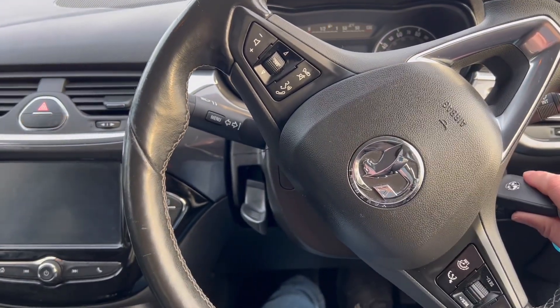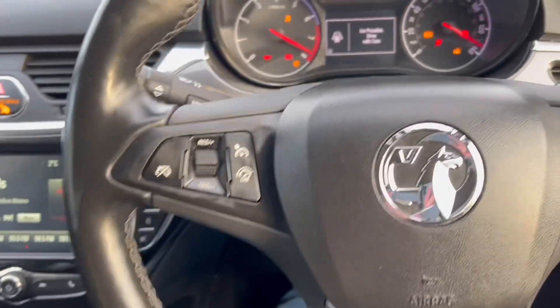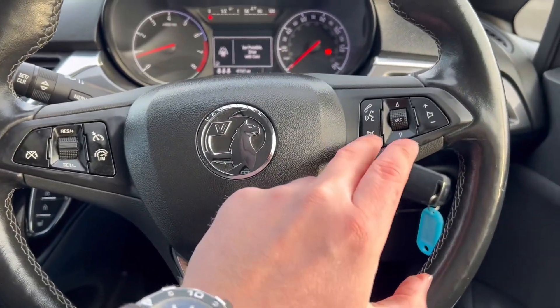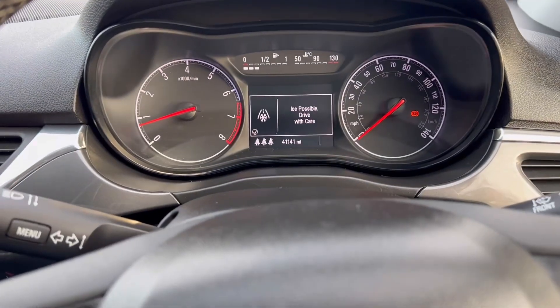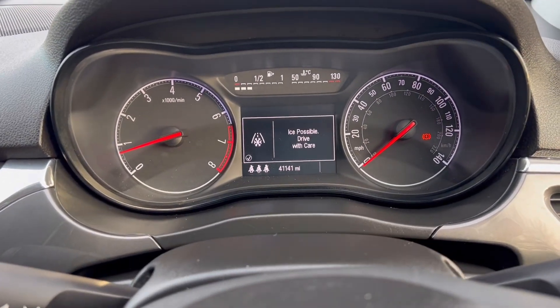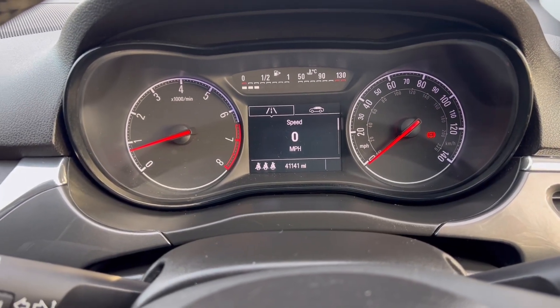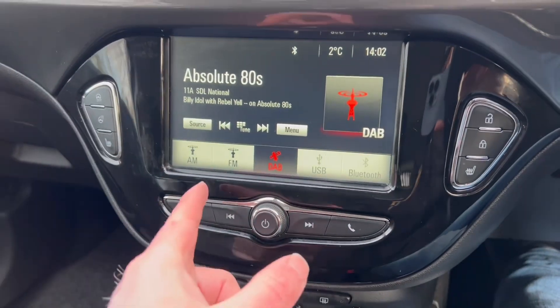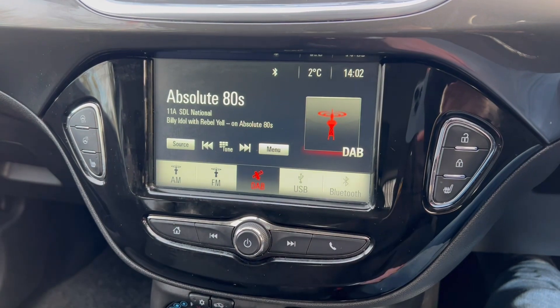Starting the engine now. You've got cruise control and a multi-function steering wheel for your Bluetooth and such alike. The clock shows 41,141 miles. Over here we've got DAB radio, FM and AM, USB and Bluetooth as well.